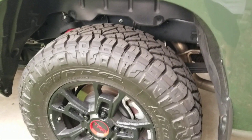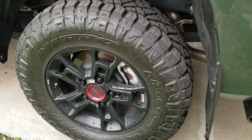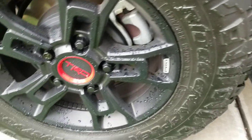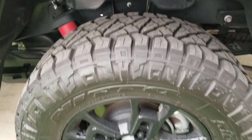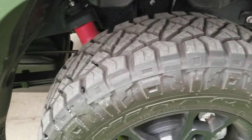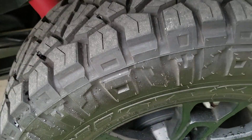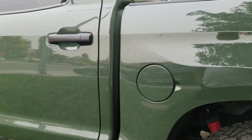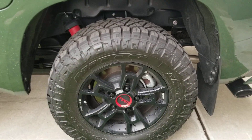The other mod was I upgraded the tires — I kept the TRD Pro wheels but got the Nitto Ridge Grappler in 275/70/18s. I did a lot of research on these and I like them because they have an aggressive sidewall but a pretty quiet ride, since my truck is a daily driver.